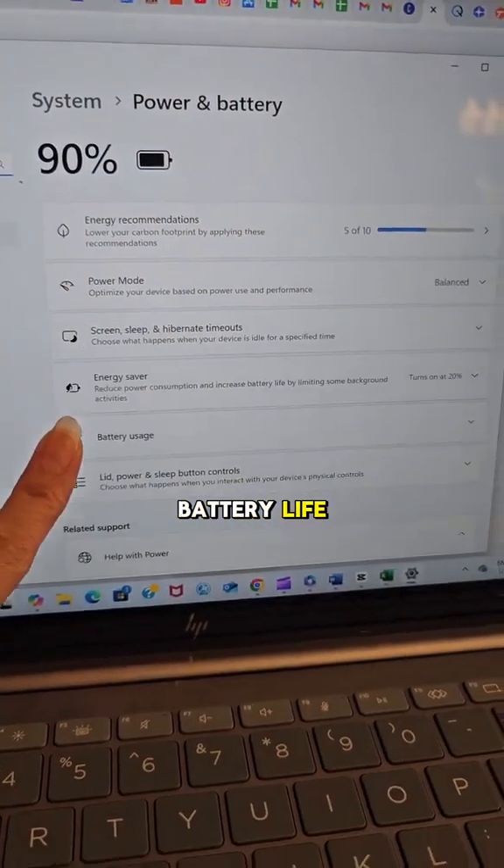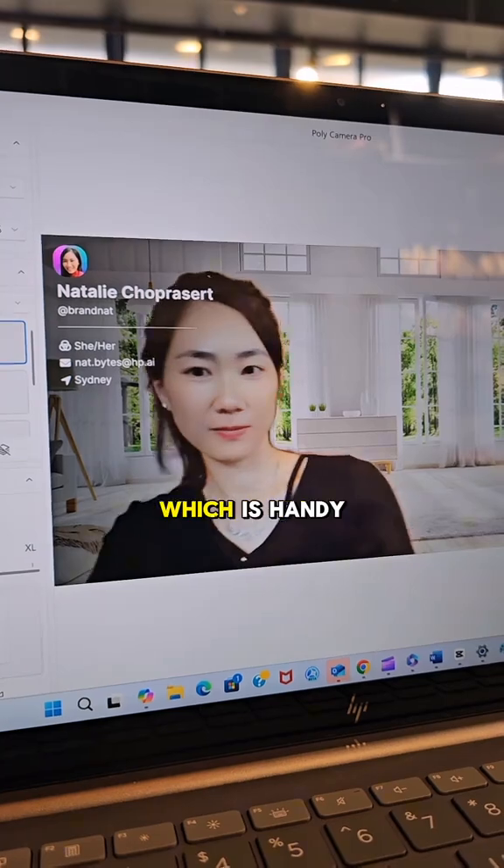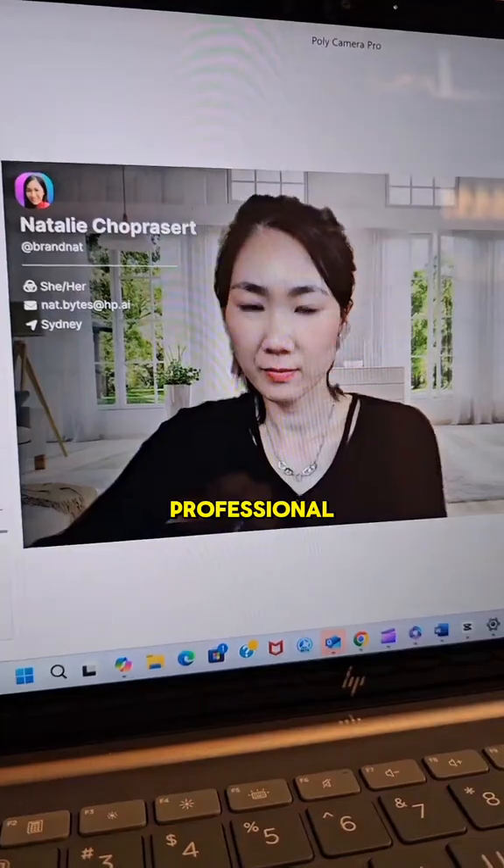It's why you get all day battery life. The best part, I can do all of this on the go. Usually I'm the most productive at cafes, which is handy for video calls because it has AI auto framing, lighting, and noise cancellation — so I'm always looking professional anywhere.